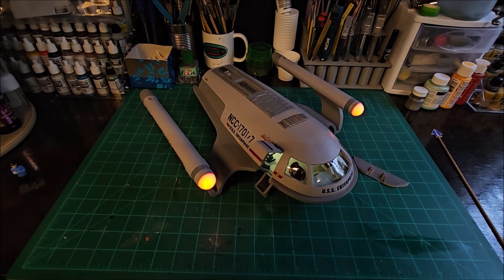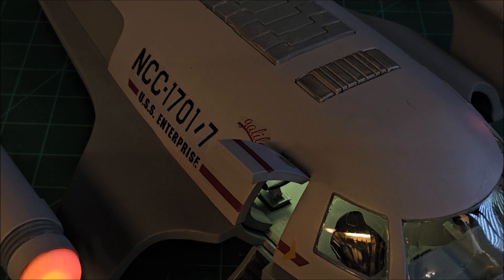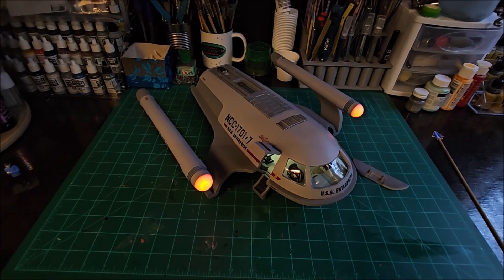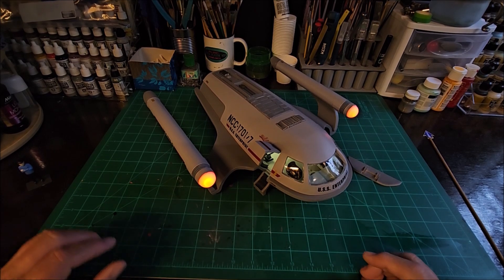You can actually see it's not being washed out as much now — you can actually see the orange of the nacelles and the lighting inside there as well. This was a very, very fun build to do.